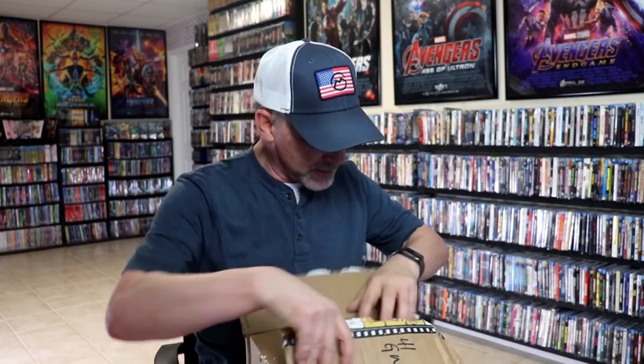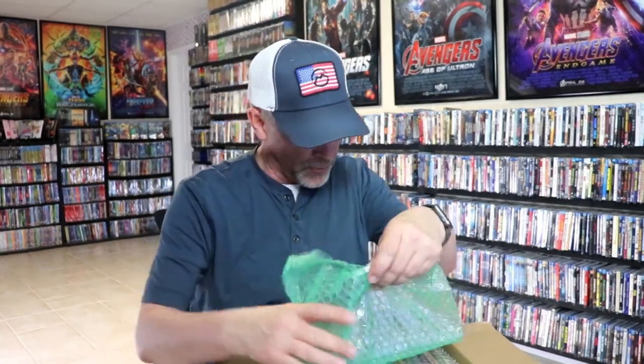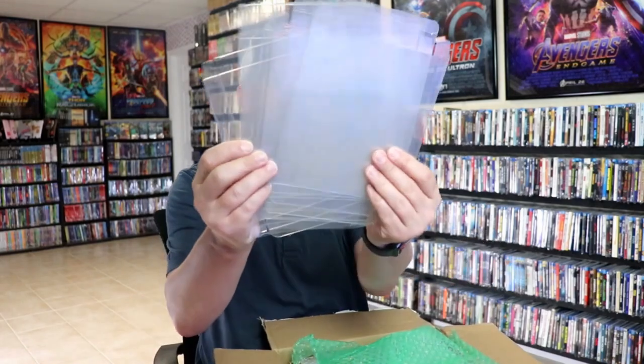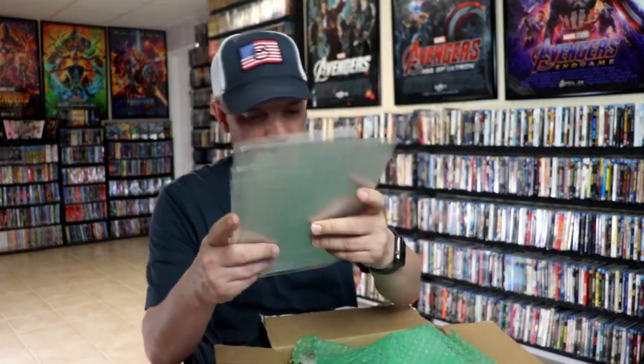I can't remember exactly everything that I got in this package, but everything seems to be wrapped pretty nicely. I did get some clear cases to kind of protect some of these things. I got one of each that they sell so that I can figure out which one I need to purchase next time, which still may be a little confusing because I don't know which one is which.